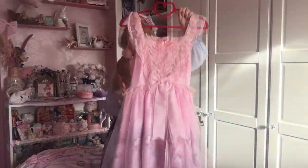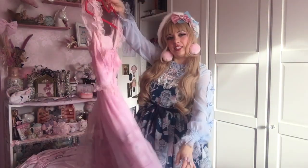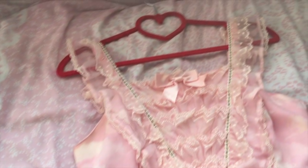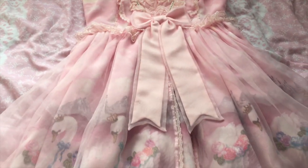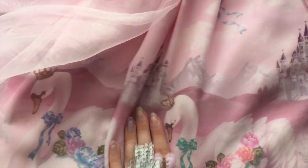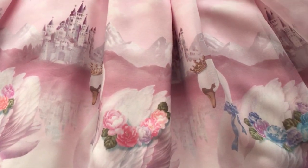This is Milky Swan JSK in pink by Angelic Pretty, and I bought this at Closet Child in Japan. Here is the beautiful Milky Swan with one of the most detailed bodices — it's really beautiful. I've noticed it's going a little bit yellow on some of the lace, so I need to give it a little wash. I really love this overlay, and then underneath there's castles and mountains, and the best part is these little baby ones with roses. The castle just really brings it together.